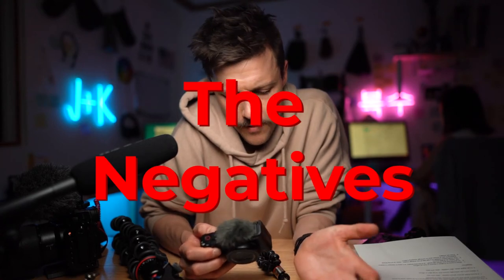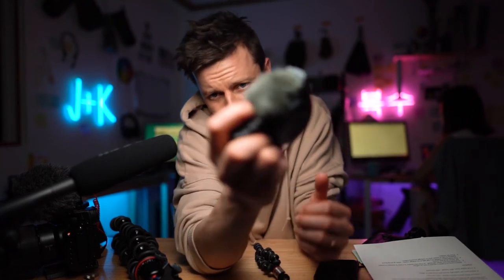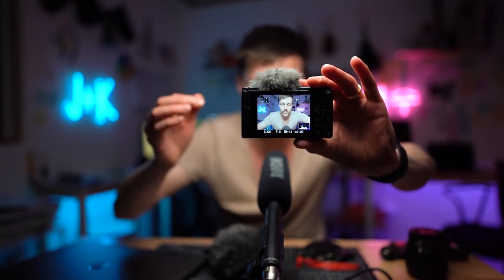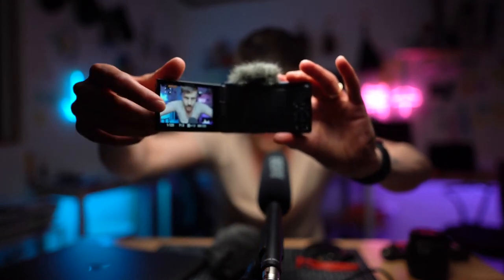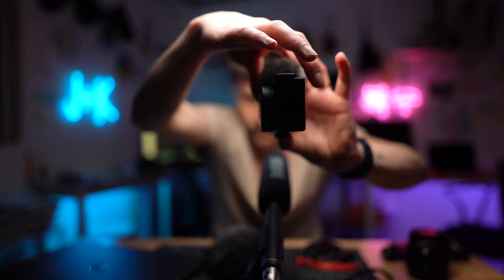The negatives — what I don't like about this camera: it takes a second to turn on, which is kind of annoying. I can't just flip the switch and have it turn on like on DSLRs. You have to press this button here, and it also gets hidden under the windsock, which is annoying. But here's a little hack: when you're done, all you have to do is open the screen, turn it, and close it like that — it turns off by itself.